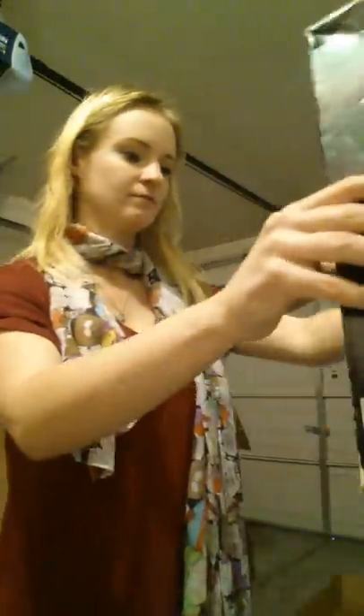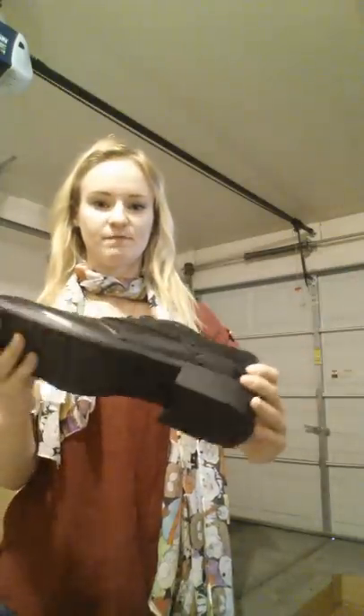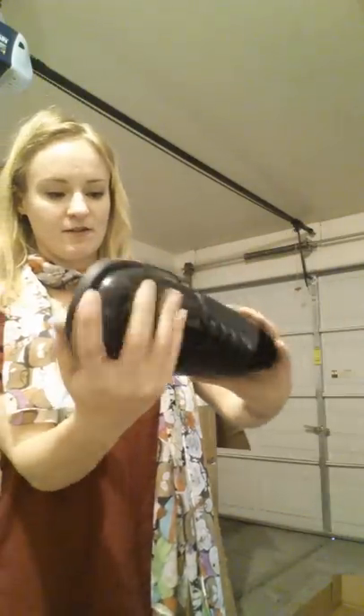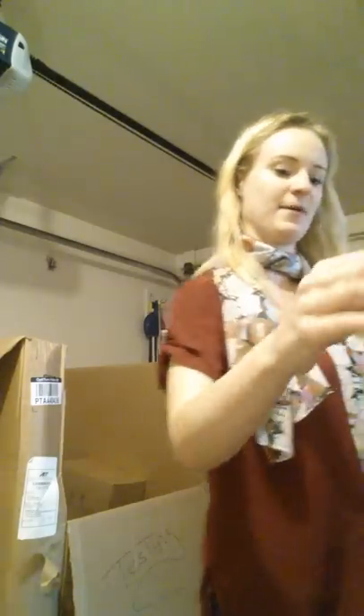Here we've got a pair of Kenneth Cole men's dress shoes. They're very nice looking and don't appear to have been worn at all.